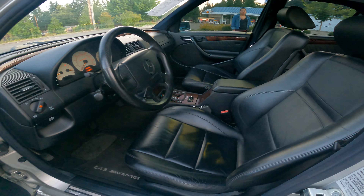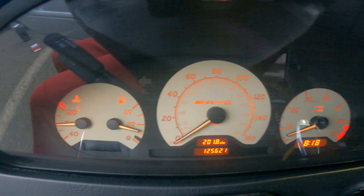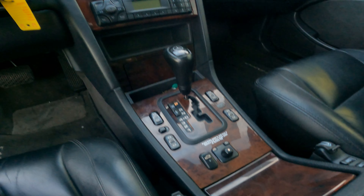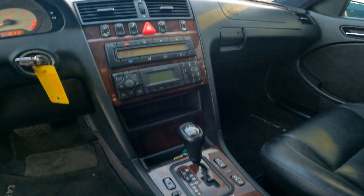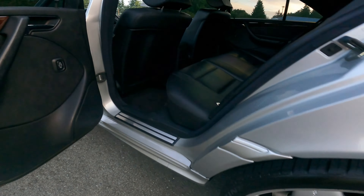Most people don't even know what this car is. When they see you drive by, it kind of blends into regular traffic. These cars are super rare — probably only seen a handful my whole life. This is one Mercedes where the naming was simple: C43 meant a 4.3 liter engine.